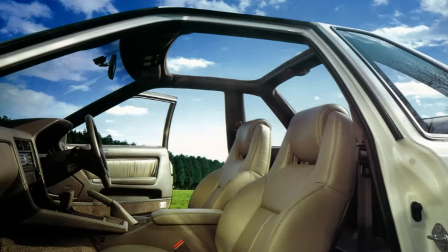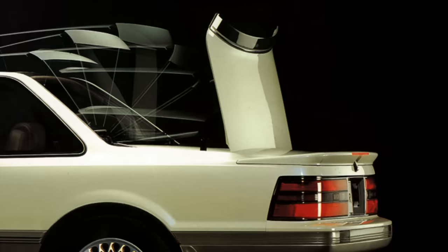Although the hardtop retracted, the structural elements of the car remained, meaning it was closer to an electric Targa top that also removed the rear window. You might think, being Toyota, it was a smooth, quiet process, but with all the warning buzzers going off it was a cacophony of sound.